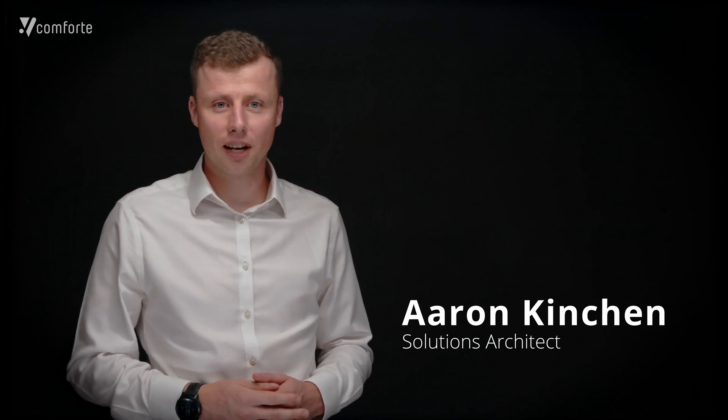Hi, I'm Aaron Kinchin, Solutions Architect at Comforte. PCI DSS is an information security standard designed to govern and reduce payment card fraud and also increase the security controls in cardholder environments. It applies to any organization that processes credit or debit card transactions, and it's governed by the PCI Security Standards Council.